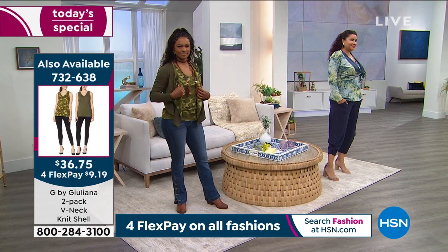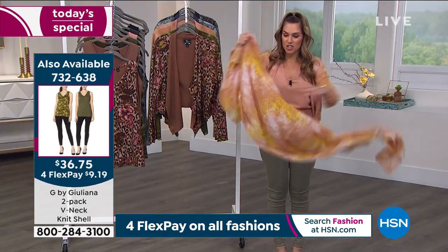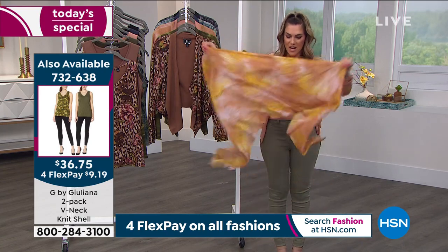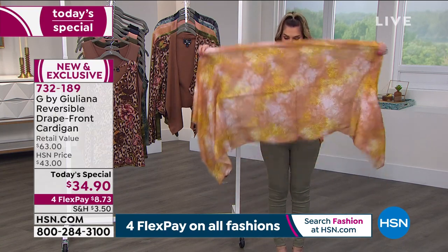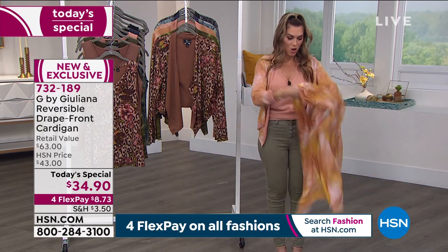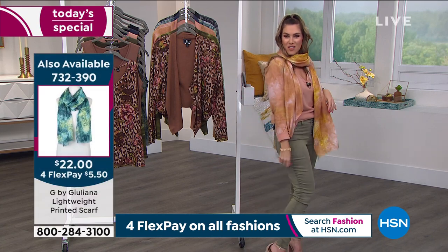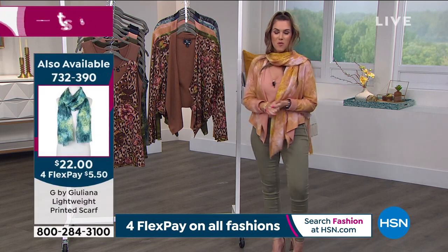If you're getting the Today's Special, we invite you to place your order by doing a flex pay, which is going to be about $8 and change to get it home. If you want the scarf — I had no idea we were going to have any left — they're available in all the prints. Juliana just popped one on and she just looks so fabulous and chic, and everything goes back together. The item number for the scarf is 732-390.